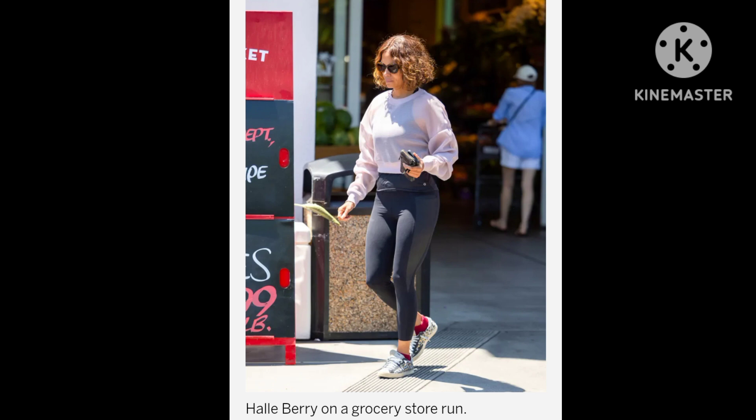Halle Berry's impeccable style is typically managed by stylist Lindsay Flores, whose other notable clients include Sofia Vergara and Christina Applegate.